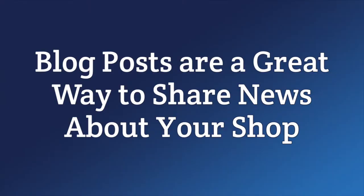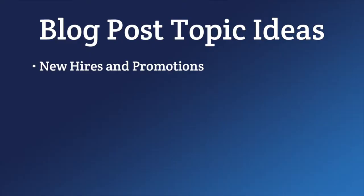Blog posts are a great way to share news about your shop. Maybe you're thinking your shop doesn't really have any news, but if you dig deeper, you can probably come up with some topics. New hires and promotions, for example — when you bring on new hires, get a good photo of them, write up a blurb about them, and explain what they'll be doing in the shop along with any relevant experience they may have. This gives customers insight into the different positions in your facility. Once the post is ready, share it to your social media pages.